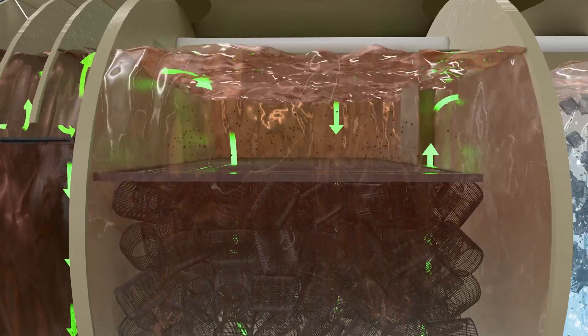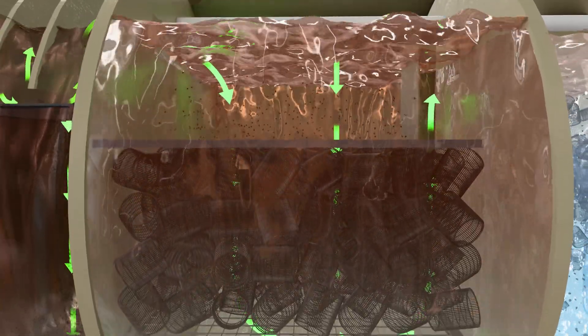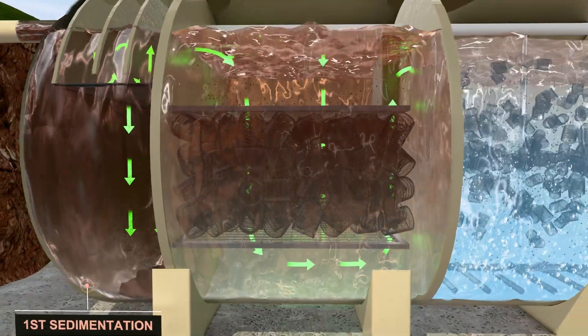Anaerobic treatment process: it reduces organic matter using anaerobic bacteria by breaking down organic matter in the absence of oxygen. It also facilitates nitrogen reduction and multi-step treatment of pollutants.